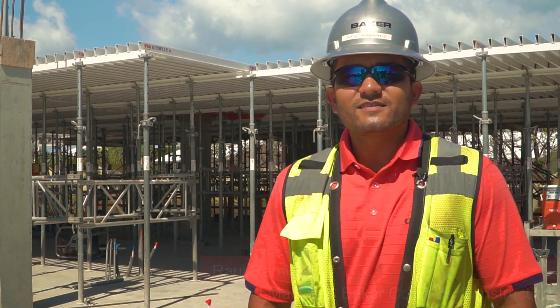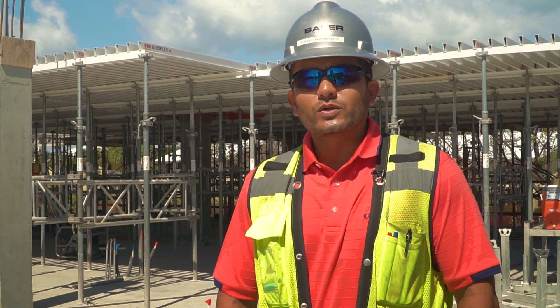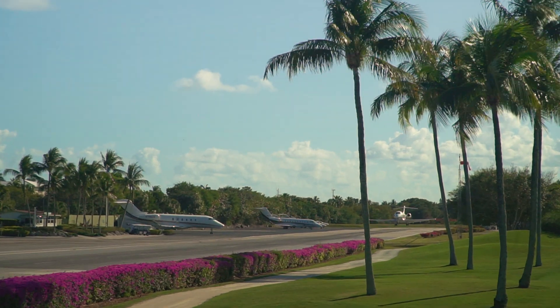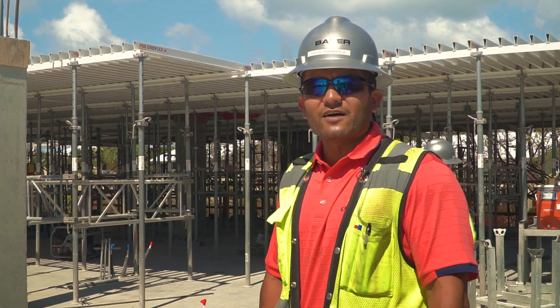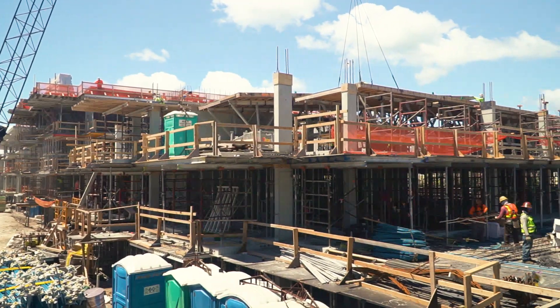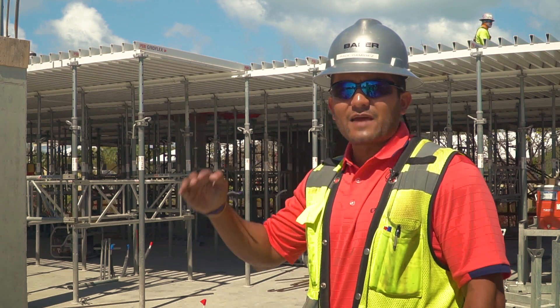Hi, my name is Raul Ramirez. I'm the Project Manager for Baker Concrete Construction here at 121 Marina in Ocean Reef, Key Largo, Florida. This is a private community. We have approximately 200,000 square feet of elevated slab, split into five different buildings, and we have four elevated slabs per building.